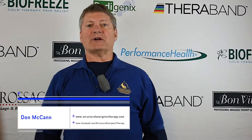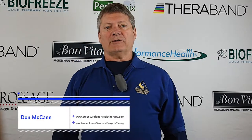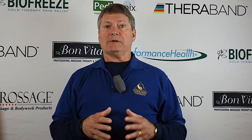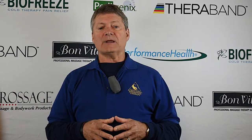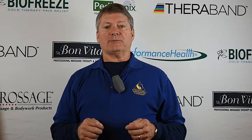Hi, I'm Don McCann of Structural Energetic Therapy here at the New England Regional Conference. I thought I'd talk a little bit about the workshop I'm going to be presenting about tools for treating scoliosis. We have some very special, unique ways of doing it with Structural Energetic Therapy.